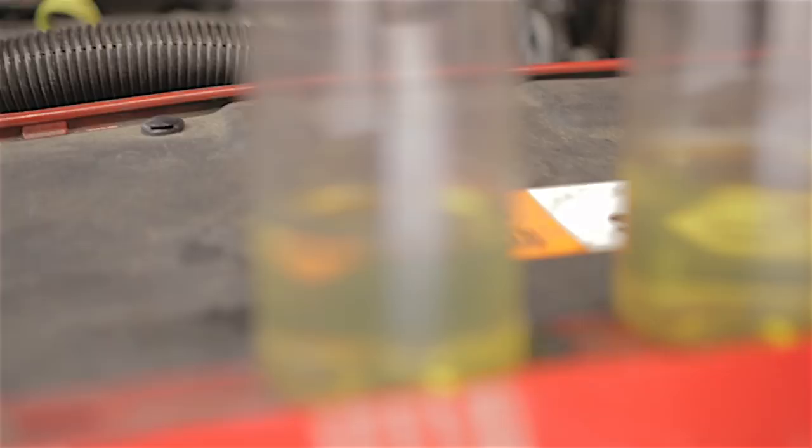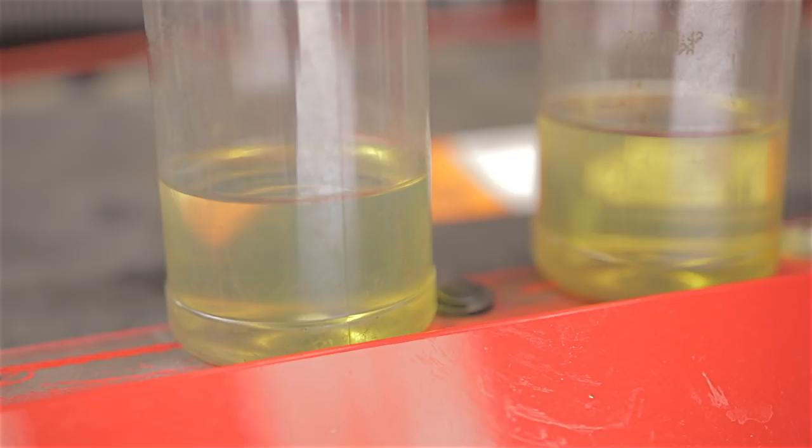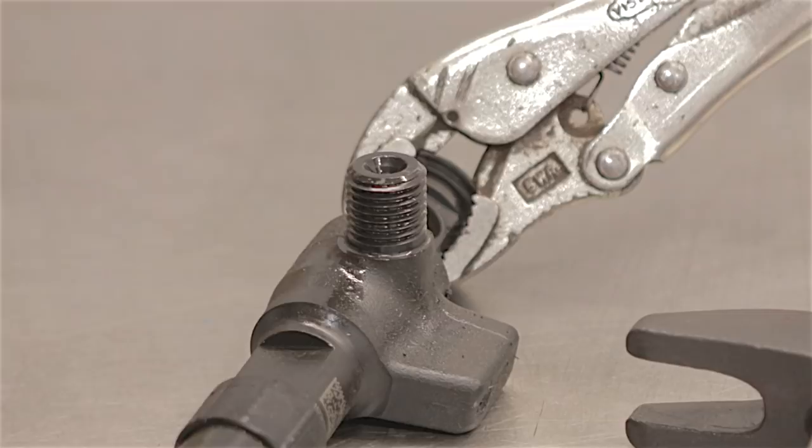Injectors number one and two were absolutely pissing down those pipes into the bottles. When you look at injectors three and four, there's not nearly as much as in one and two. The diesel should not be running into those bottles — it should be dripping. So based on this, we're going to replace diesel injectors number one and number two.